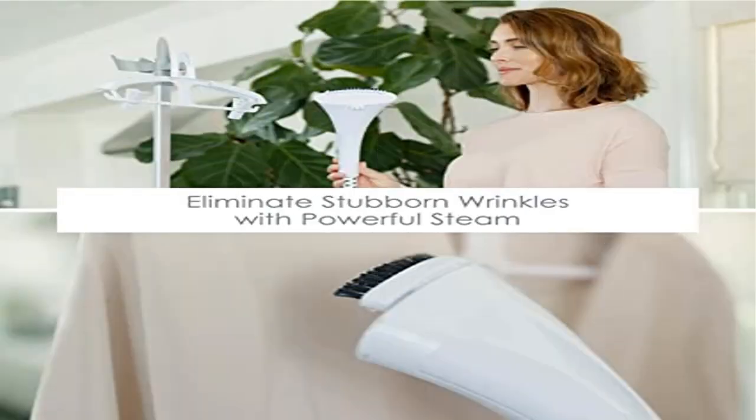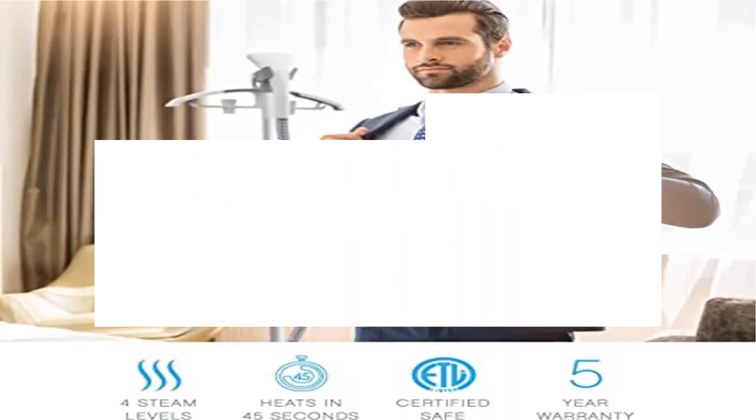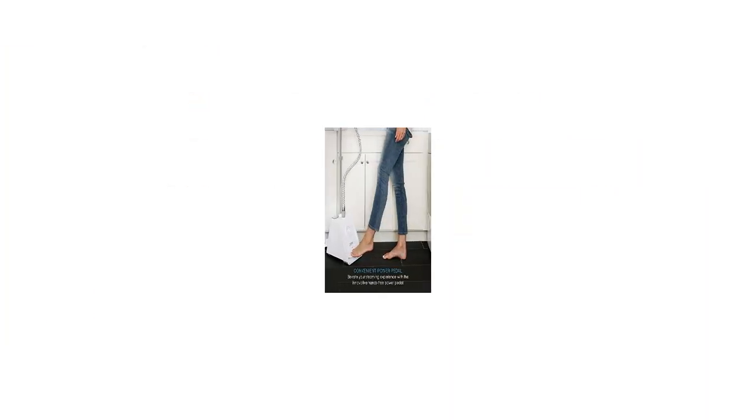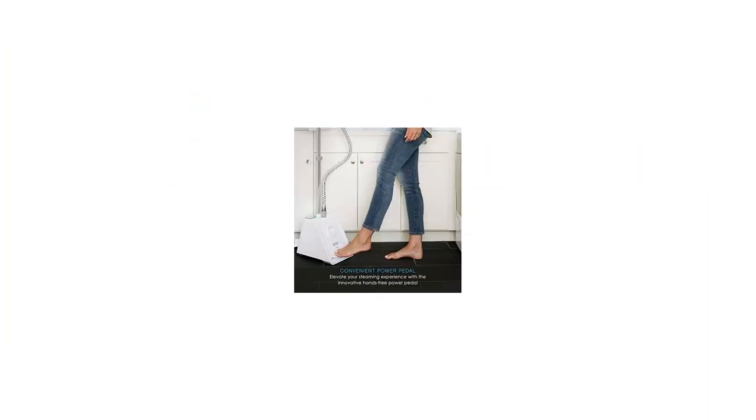What you get: upright garment steamer, fabric brush, garment hanger, industry-leading five-year warranty, caring customer support seven days a week, and the peace of mind that comes from a trusted brand with millions of customers worldwide.